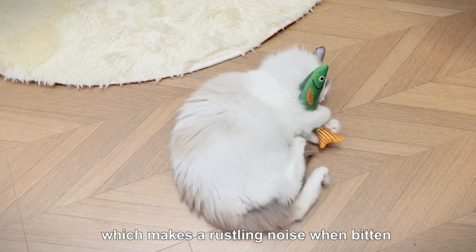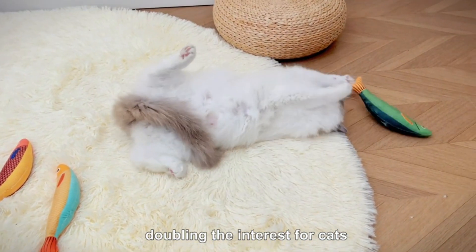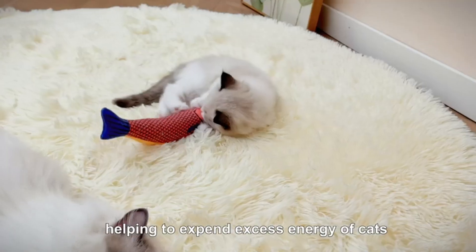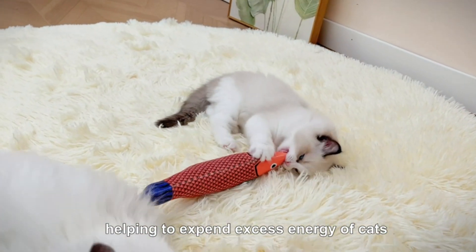Cozy Companion: Our Catnip Fish Kicker Toys are all made of soft plush material and baby-level cotton, soft and comfortable enough for your feline friends to snuggle and chew.